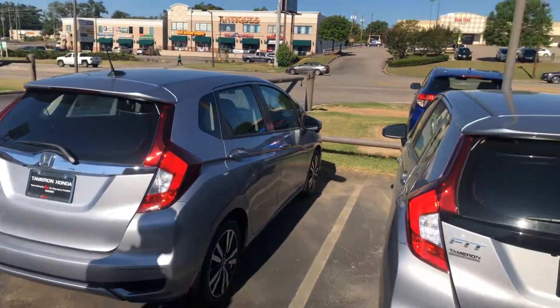Good morning, Ken. Kramer Hyde over here at Samron Honda. I'm going to be your personal product specialist as well as your internet specialist here at the dealership in Hoover, Alabama. I just wanted to reach out and thank you for the interest in the all new 2019 Honda Fit.